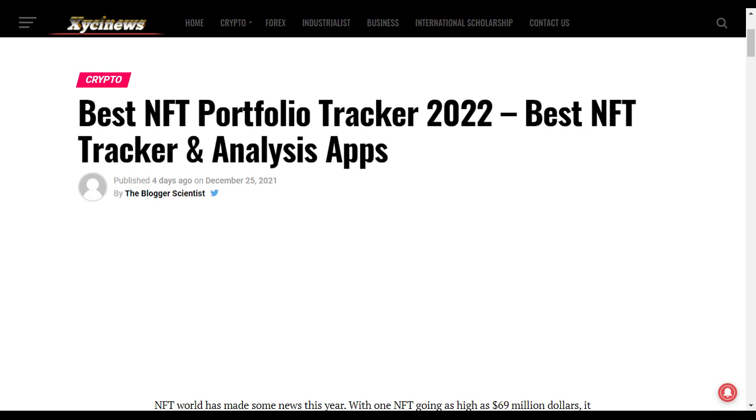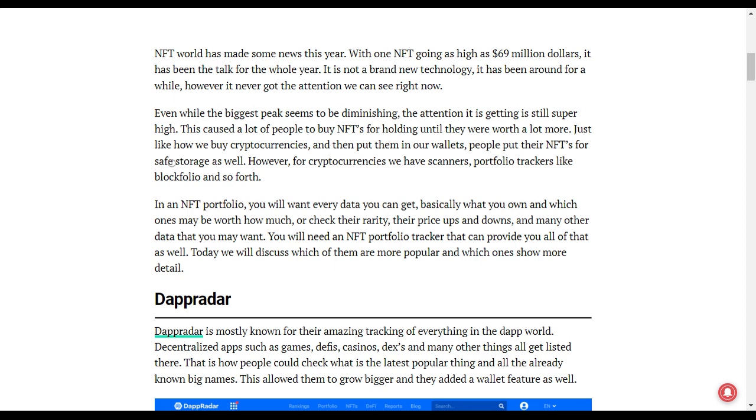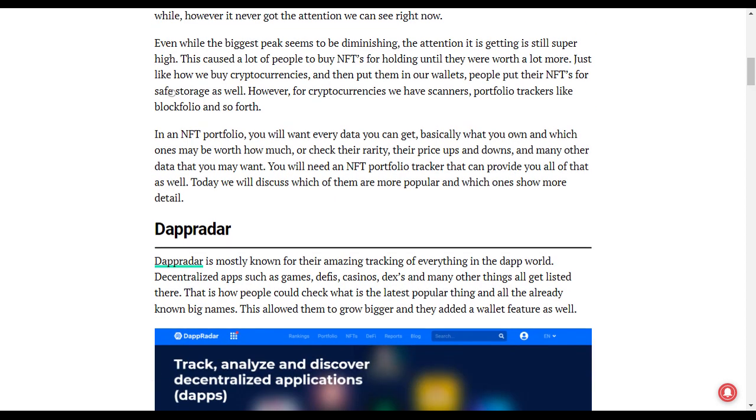Welcome to Dicey TV. We are focusing on the best NFT portfolio trackers for the year 2022. So what are the top ones on this list?